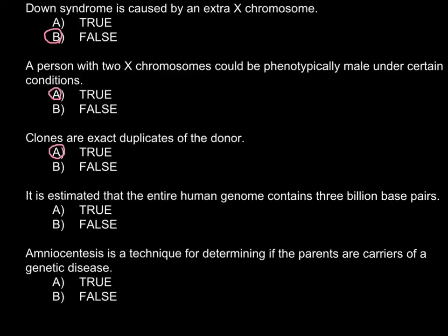Next statement: It is estimated that the entire human genome contains 3 billion base pairs. This is also a true statement — about 3 billion base pairs make up our genome.